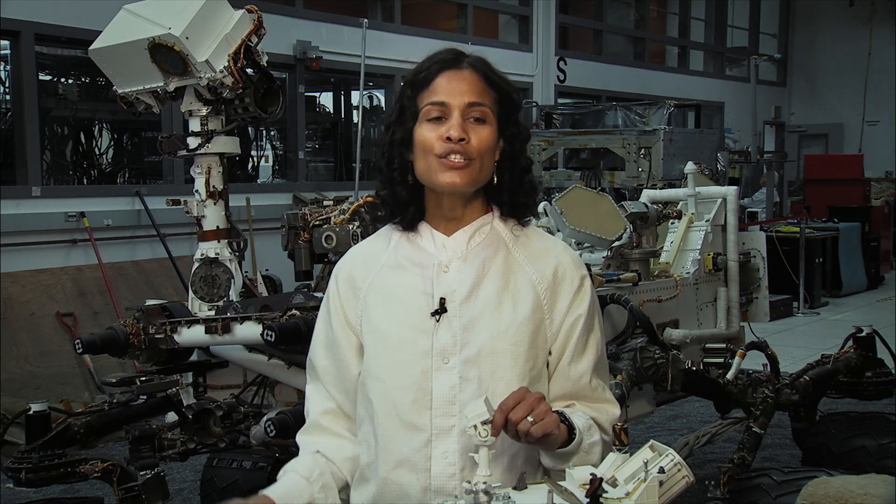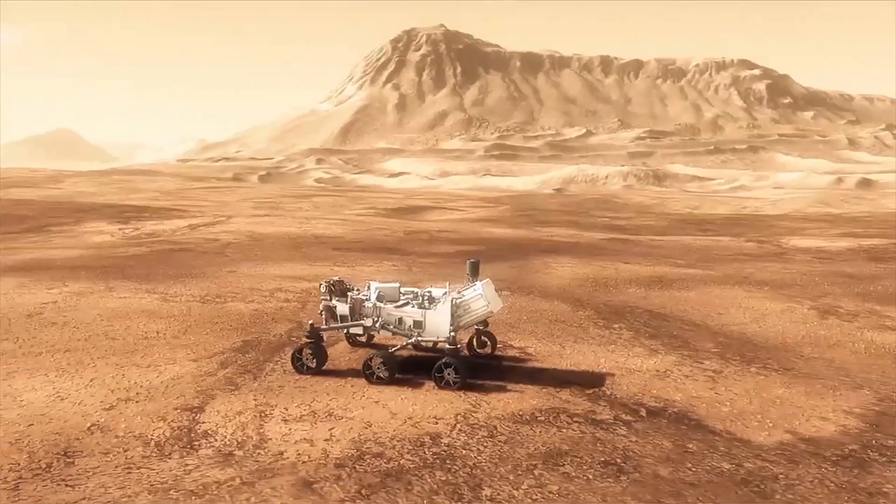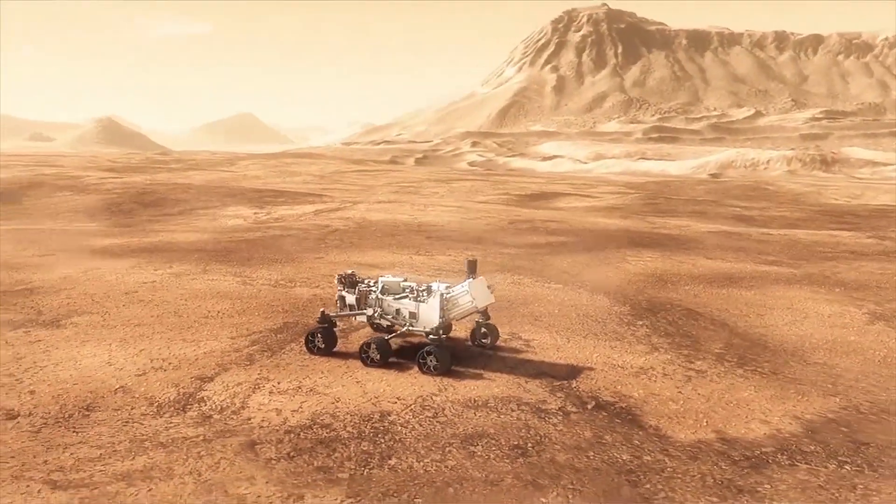I'm on Earth, and Curiosity is on Mars, so I need to operate in the time zone that Curiosity is in, which is Mars time. The Earth day is 24 hours long because it takes the Earth 24 hours to rotate about its axis. A Mars day is 24 hours and 39 minutes long, so I come into work every day 39 minutes later, so I can stay on the same clock that Curiosity is on.